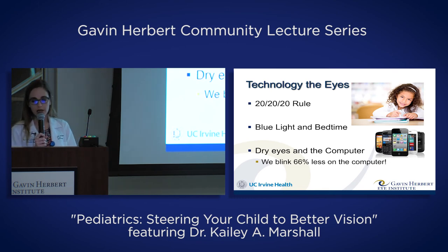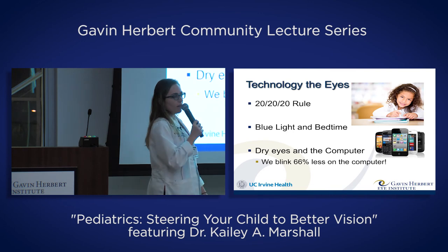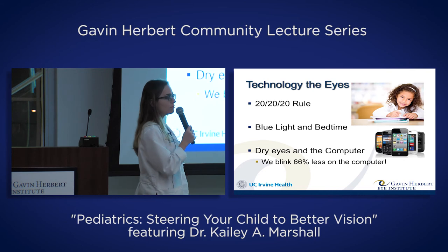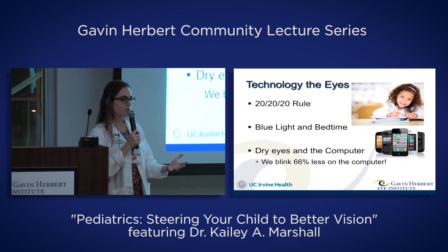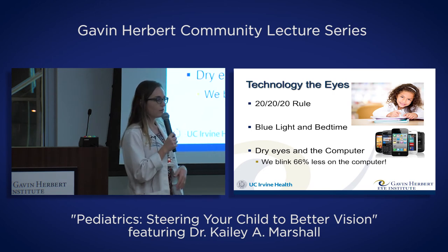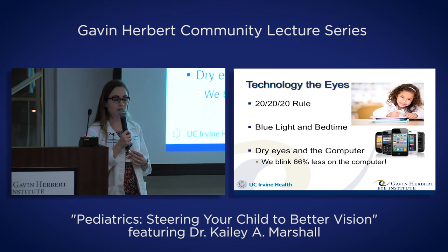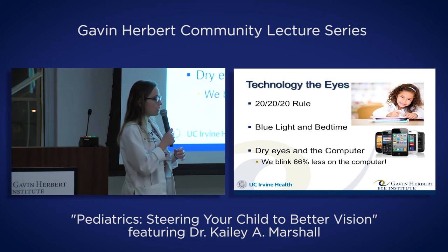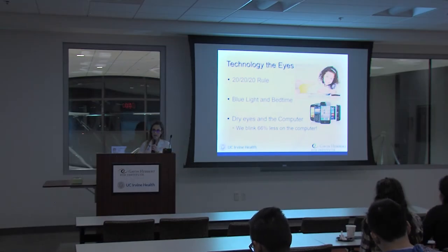The last technology issue is dry eyes on the computer — a problem not just for children, but for everyone. A lot of us are on electronic devices for much of the time, and we don't blink as much when on the computer. We tend to stare, trying to get focused on that contrast different from natural lighting, which makes our eyes dry, red, irritated, and burning. You may notice your child blinking a lot after being on a device for a long time. Try to take breaks, and lubricating tear drops can be used on occasion as well.